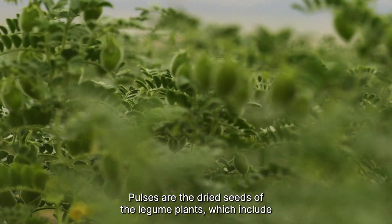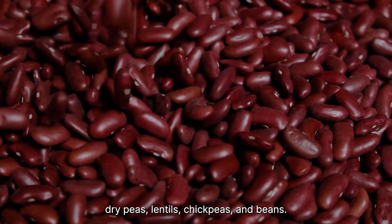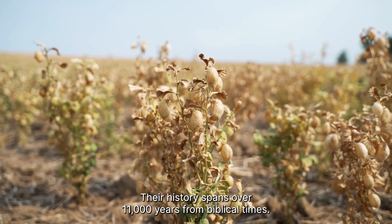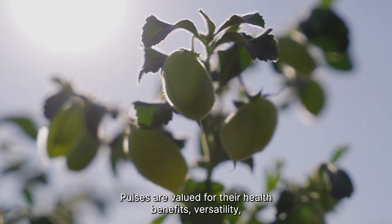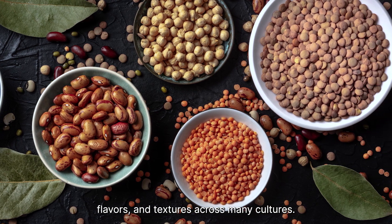Pulses are the dried seeds of legume plants, which include dried peas, lentils, chickpeas, and beans. Their history spans over 11,000 years from biblical times. Pulses are valued for their health benefits, versatility, flavors, and textures across many cultures.